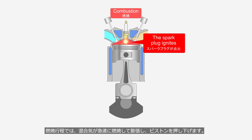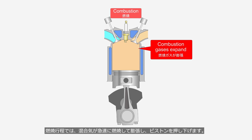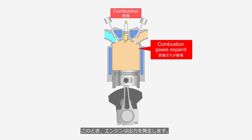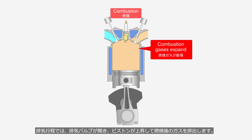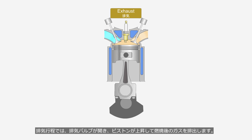In the combustion stroke, the air-fuel mixture burns rapidly and expands, pushing the piston downward. At this stroke, the engine generates power. In the exhaust stroke, the exhaust valve opens, and the piston moves upward to expel the burnt gases.